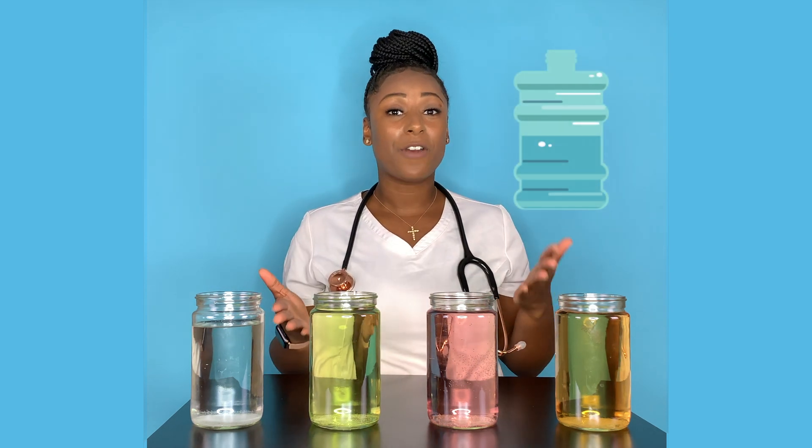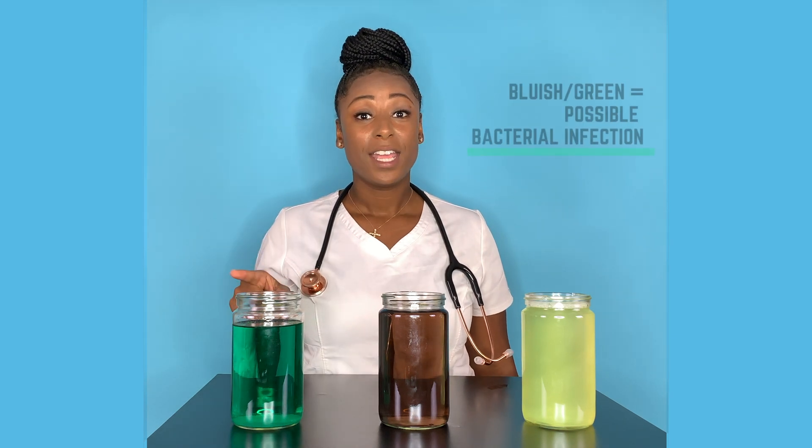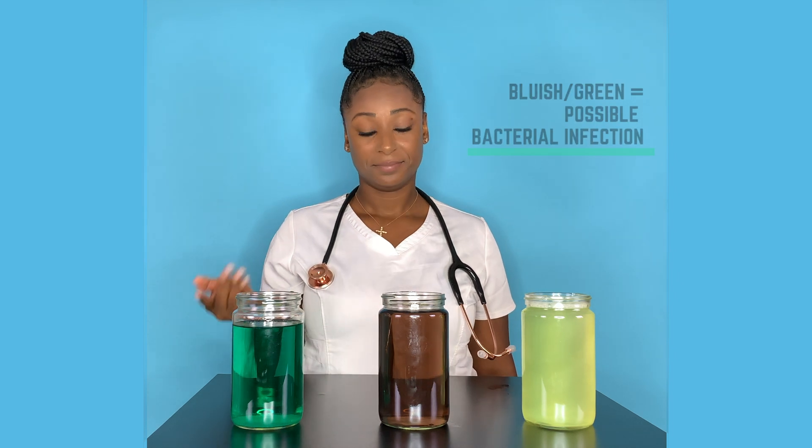This color is super rare — it's a greenish-bluish color. It's often connected with something that you have eaten, but in rare occasions it's also connected to a bacterial infection.